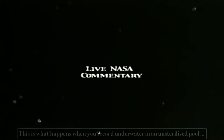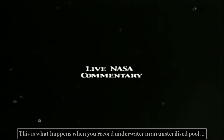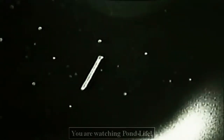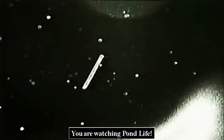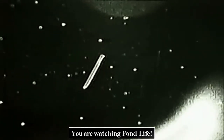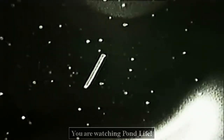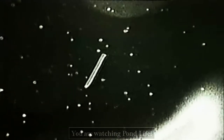Columbia and the satellite are now 77 nautical miles apart. The crew can see the tether and see the satellite — it's beautiful. Moving into sunrise now. 81 nautical miles from Columbia.